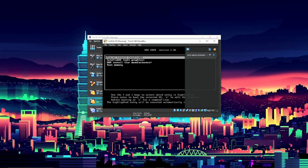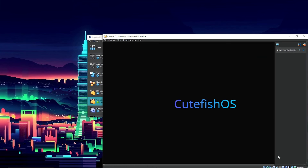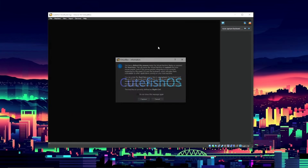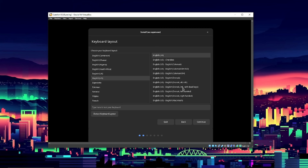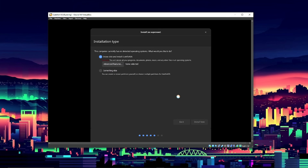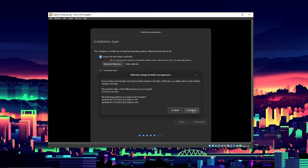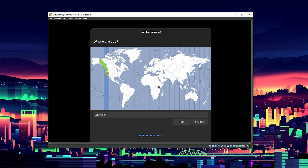Now we're loading into CuteFish OS. We want 'try or install CuteFish OS,' yes. It seems to be loading up very well. Now we have the options to try CuteFish or install it — it looks similar to a lot of other Linux distros. We want to do install CuteFish. Let's go for English, download updates, and install. We'll continue since this is a virtual disk dedicated to CuteFish OS.